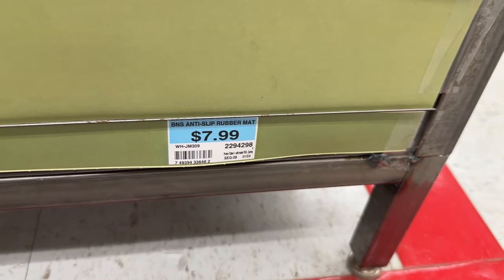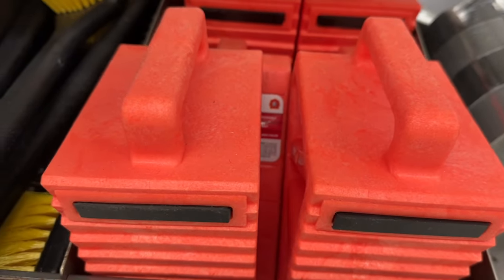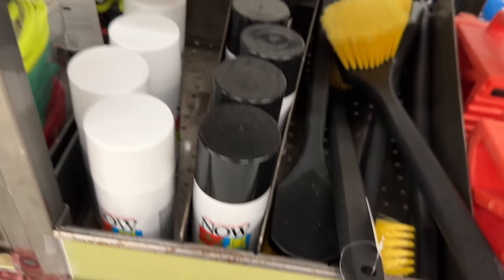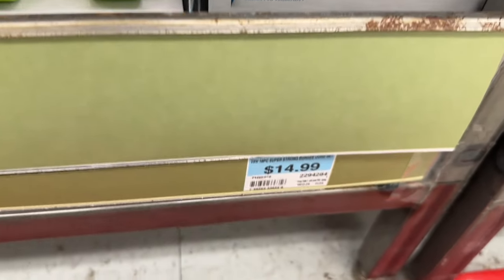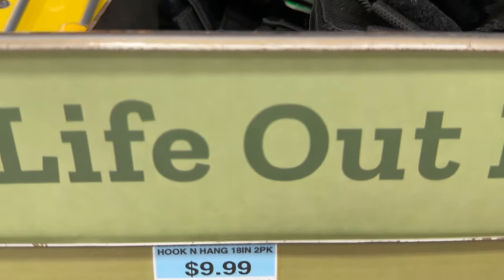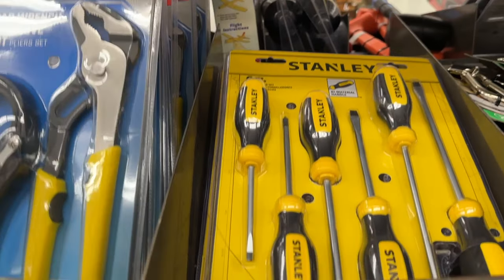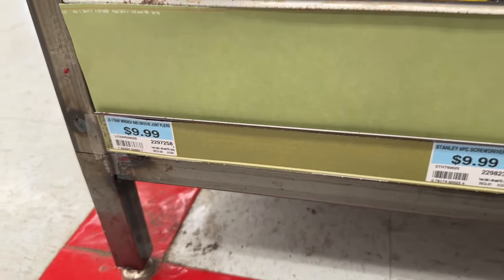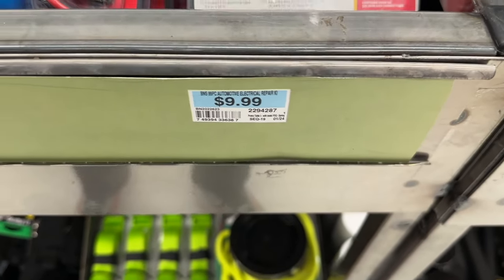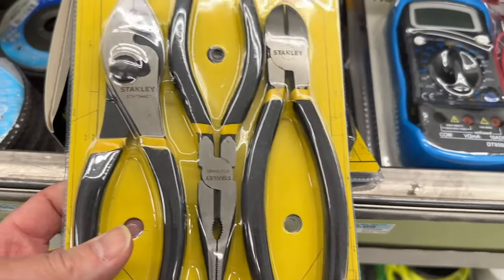Down here there's an anti-slip rubber mat, duct tape, a wheel lock, brushes, spray paint for quick fixes, bungee cord sets, toe straps, a hook-and-hang item for organizing wires in your shop, screwdrivers, plier sets, and an automotive electrical repair kit. There's also a digital multimeter — always great to have, especially if you're doing any type of DIY.